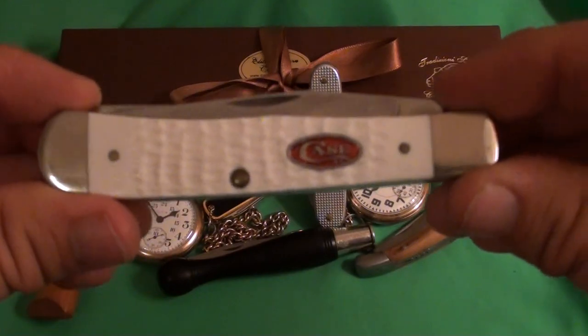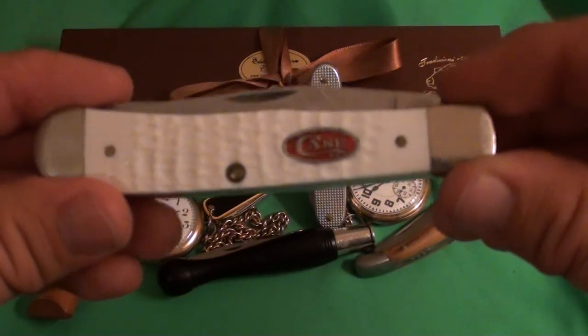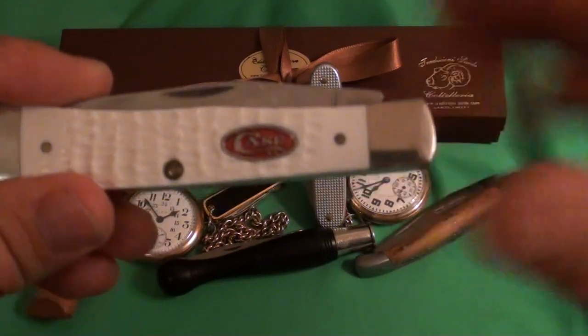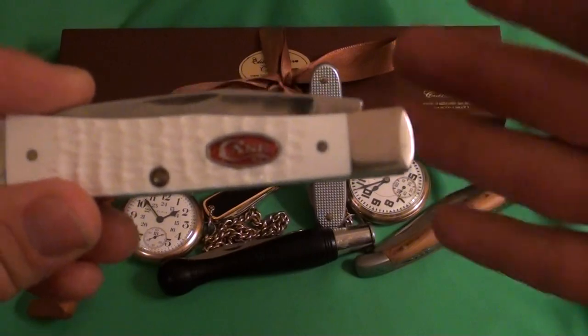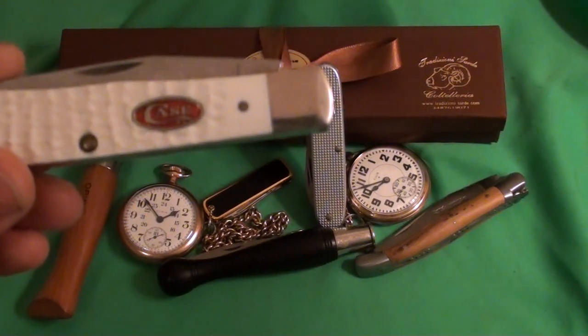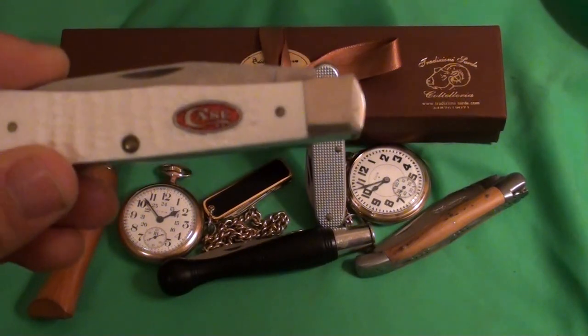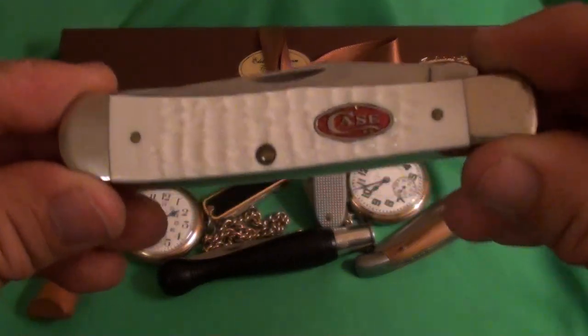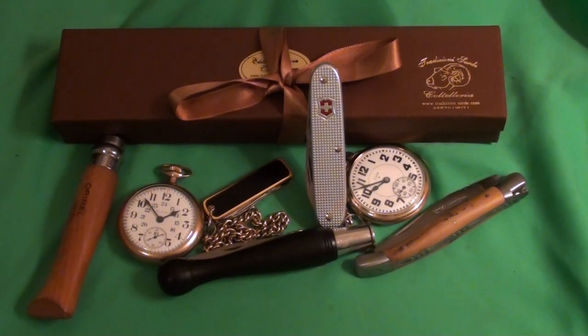My European audience might want to hear more about GEC or Case, but my main audience is the English-speaking audience — most of them are in North America, though I do have some viewers from Russia, Asia, and other countries. So if traditional American knives are out and tactical knives are out, what am I interested in? I'm interested in traditional European blades.